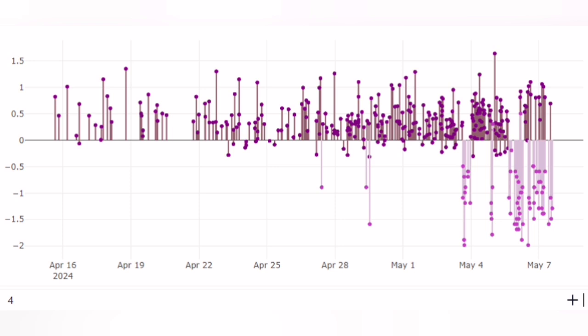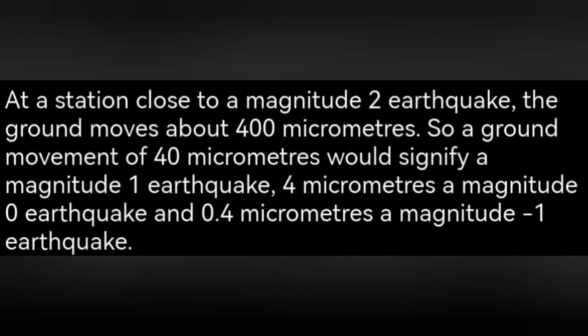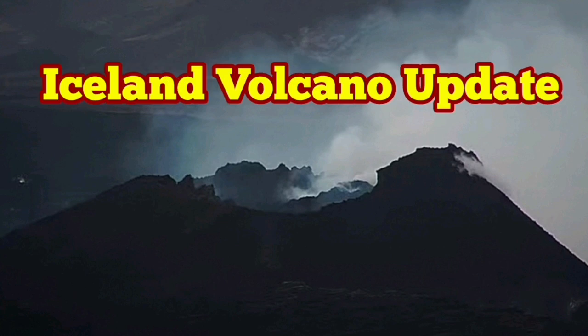Away from the eruption site in Grindavík, we don't have magmatic activity. The next chart shows the magnitude of the earthquakes. Some show a negative magnitude — these are not truly negative; the scale is logarithmic, so anything below zero appears negative. These are earthquakes not felt by human beings, as explained by a snippet from the Geological Society of London. Anything lower than 0.4 micrometers is considered magnitude one.